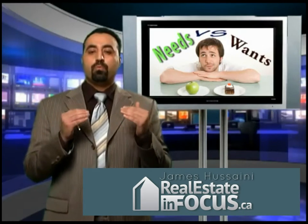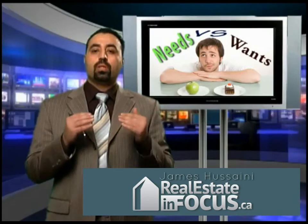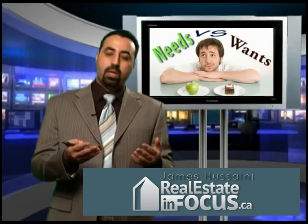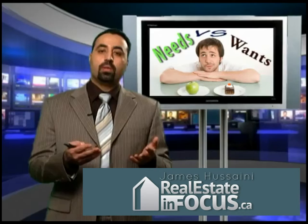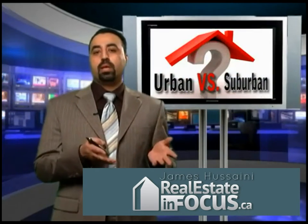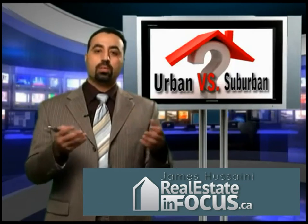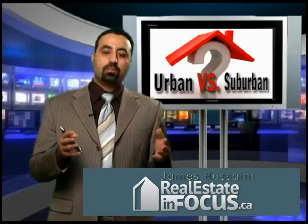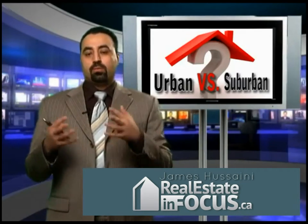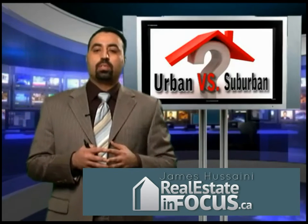It is very important before you go out and look for a house to know exactly what your needs are. This takes us to another area: you should know whether you want to buy in an urban area or a suburban area. In a suburban area, you will find houses that are larger in terms of size, but also larger in terms of the actual lot size. In an older area, of course, you get the amenities, the shopping, and a very established neighborhood.